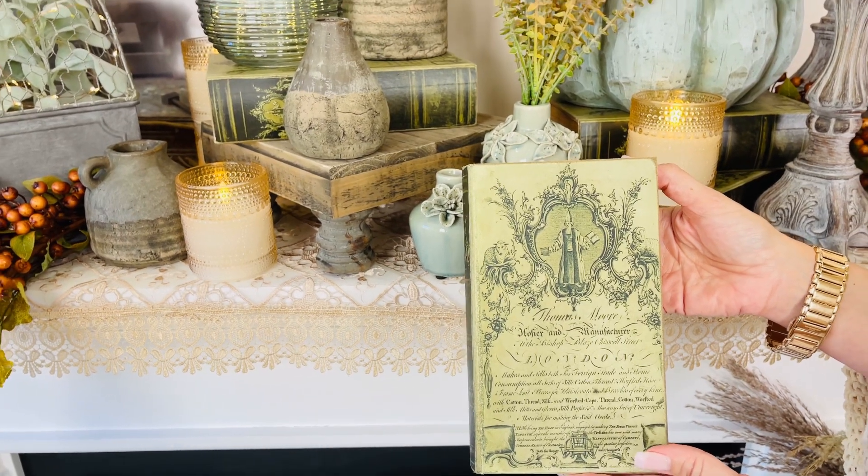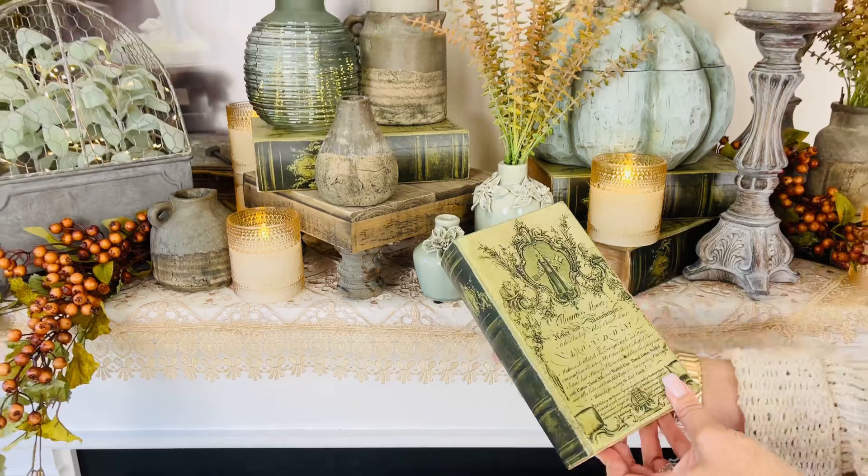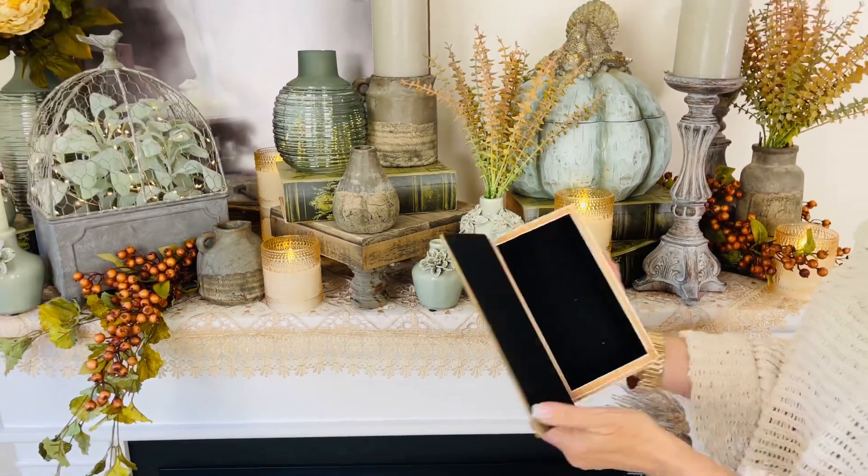So, I was just doing a little light reading, you know, Thomas More. Not really — it's a book box!